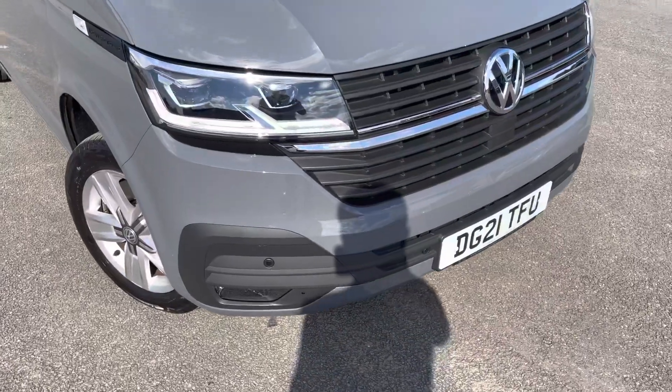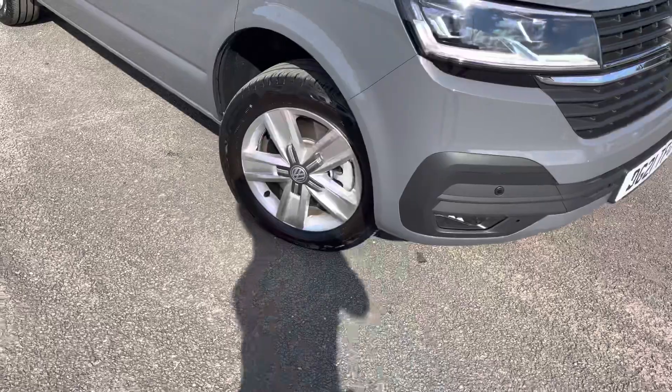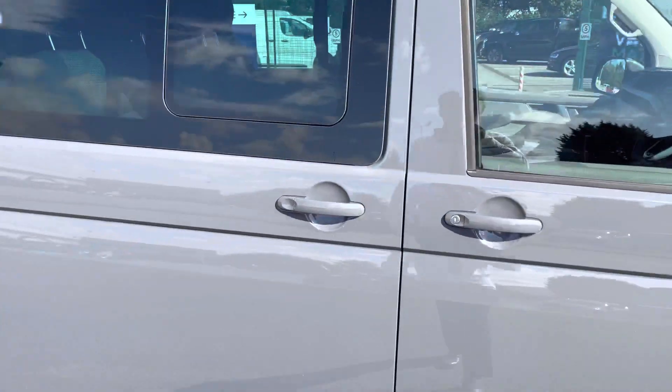Taking a look around the vehicle, you can see straight away you do have the front parking sensors, which are dotted on the front bumper. As you come around to the side, you can see this vehicle does come with the 17-inch alloy wheels and a side sliding door on the driver's side.